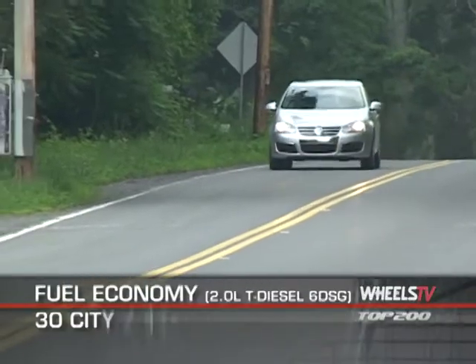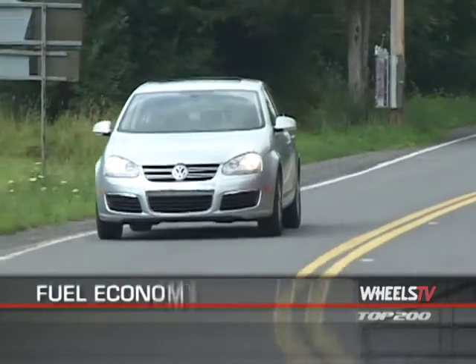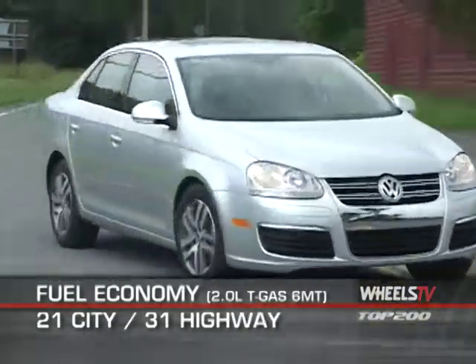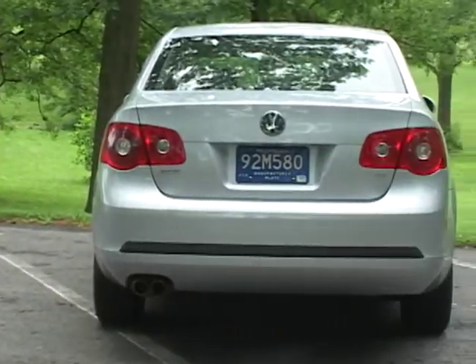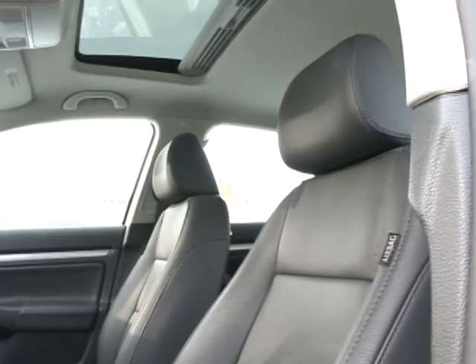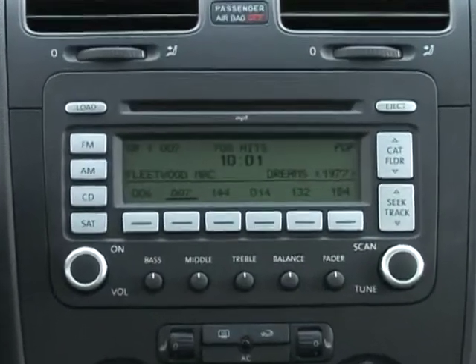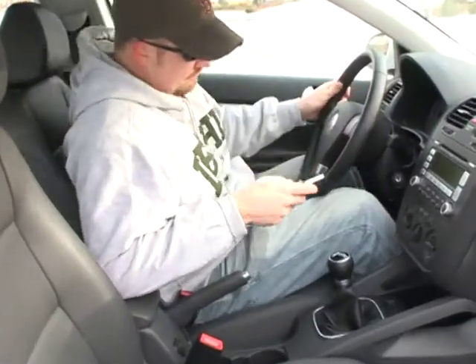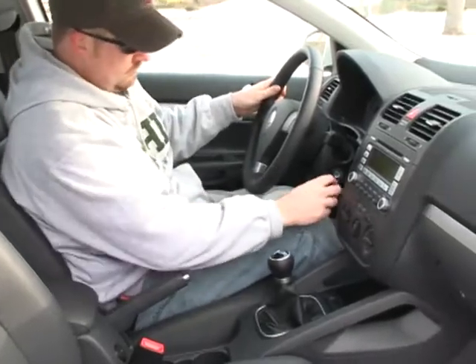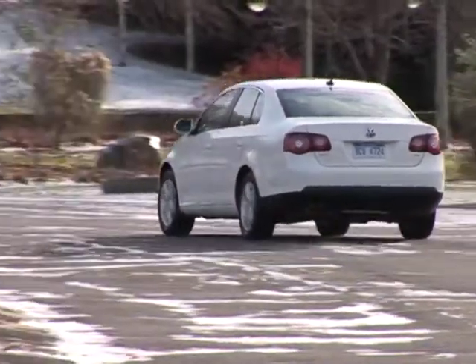Here are the highest and lowest EPA estimates for fuel economy. The Jetta is outfitted in keeping with the traditional expectations of a European luxury sedan. Our test model showed its German lineage with heated leather seats, a power sunroof, and an eight-speaker AM-FM CD MP3 player with iPod dock. Standard safety features include four-wheel anti-lock disc brakes, front seat-mounted side airbags, full-length side curtain airbags, electronic stability protection, anti-slip regulation, and a tire pressure monitoring system.